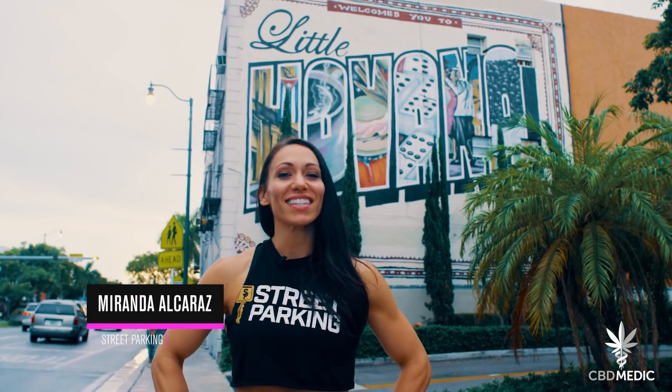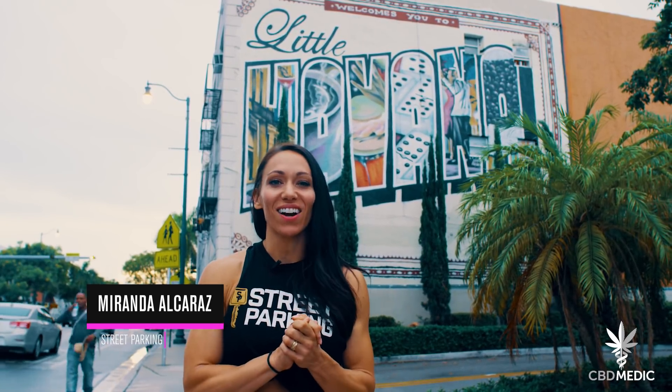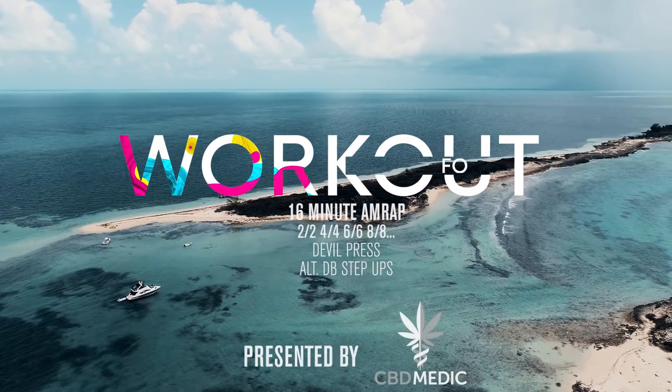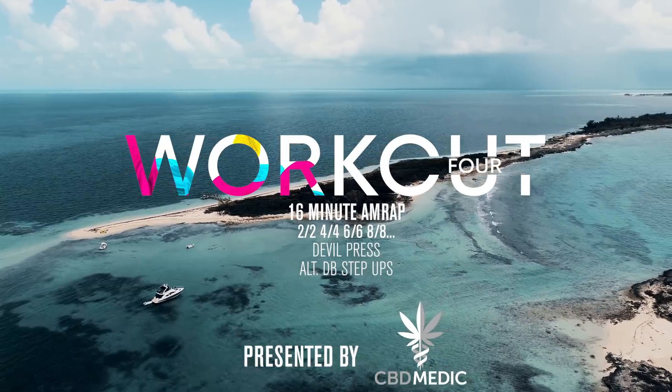Workout number four is a nasty one with some pretty fun movement. We've got an ascending ladder of devil press and dumbbell step ups. One week down, two to go — week two of the Wadapalooza online challenge and qualifier has arrived.